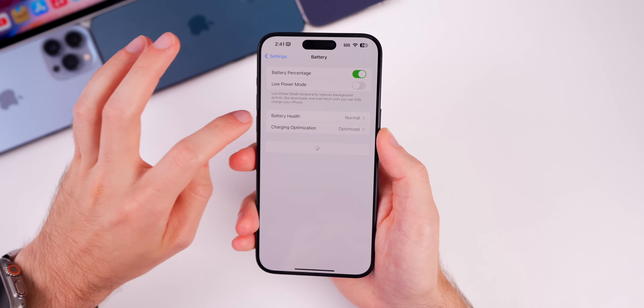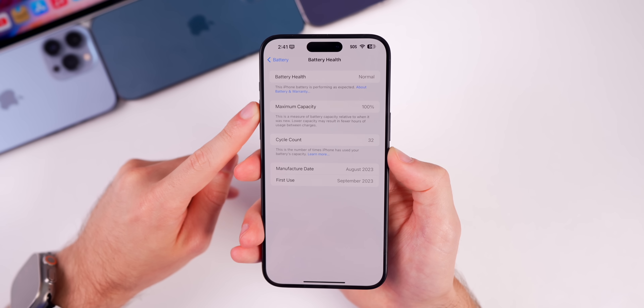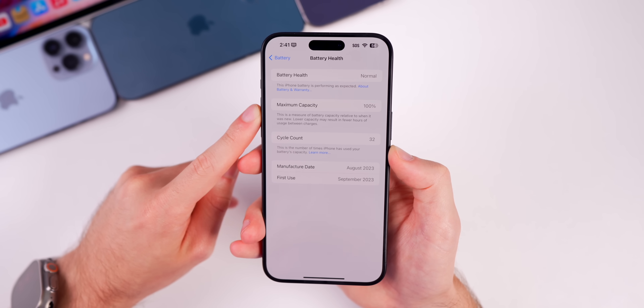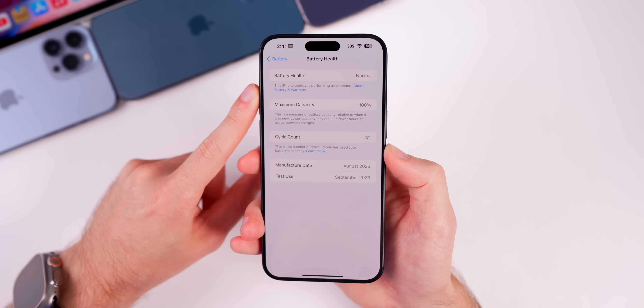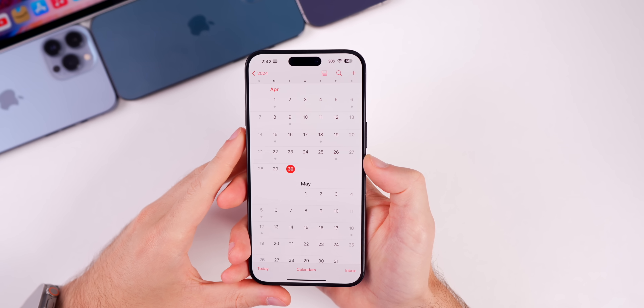Looking at battery health, I'm still at 100% battery capacity with only 32 charge cycles at the time of recording — still waiting for that first drop to 99%.